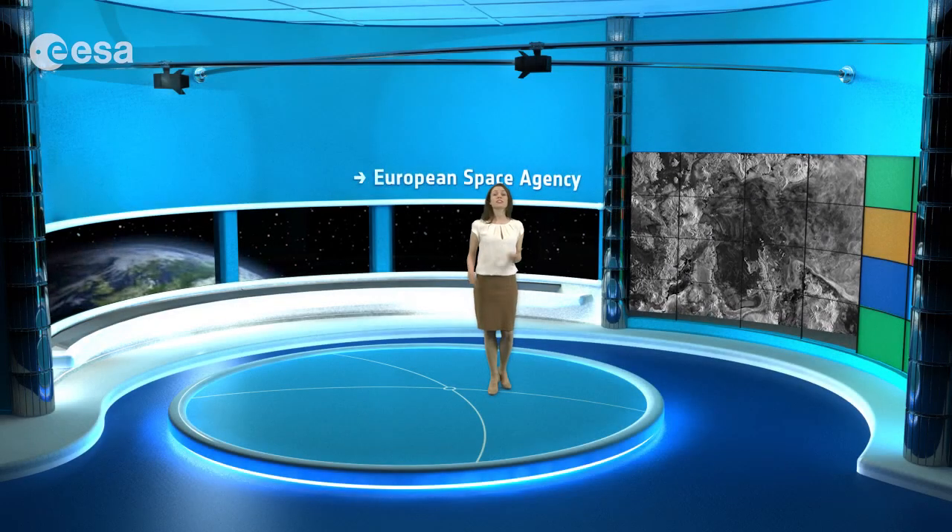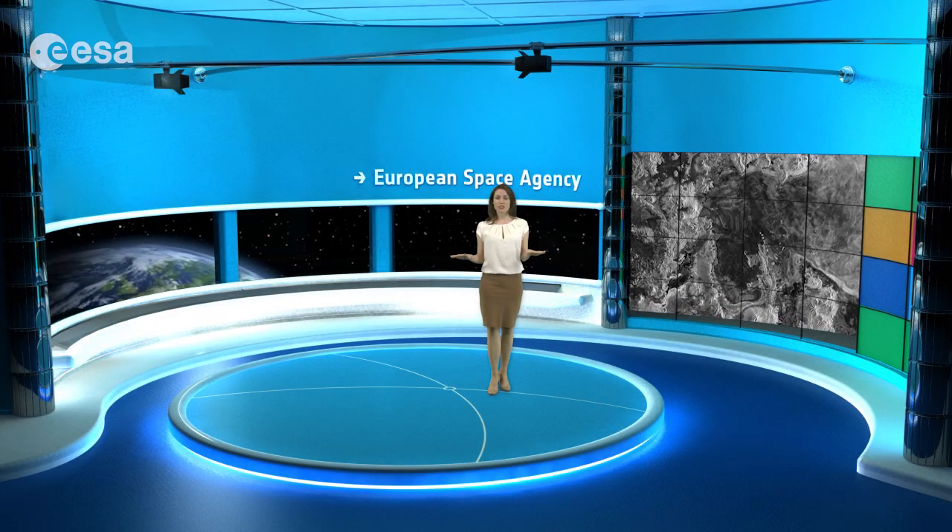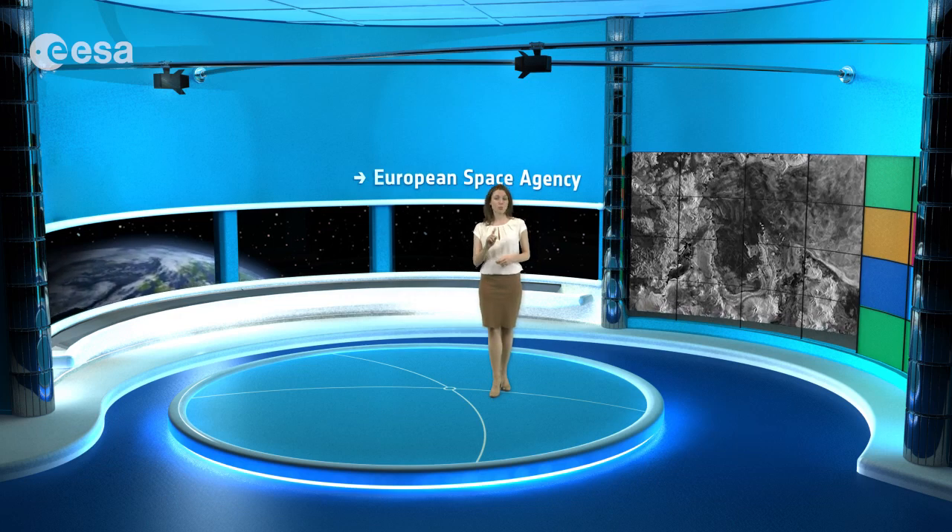On the whole, the Salar de Uyuni is very flat, with a surface elevation variation of less than one meter. This makes the area ideal for calibrating satellite radar altimeters, a different kind of radar instrument that measures surface topography. The future Sentinel-3 mission will carry such a radar.